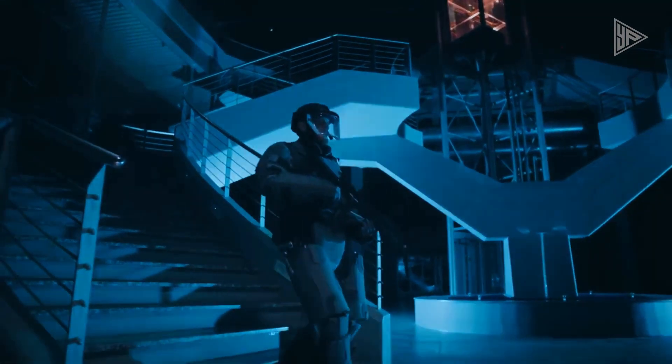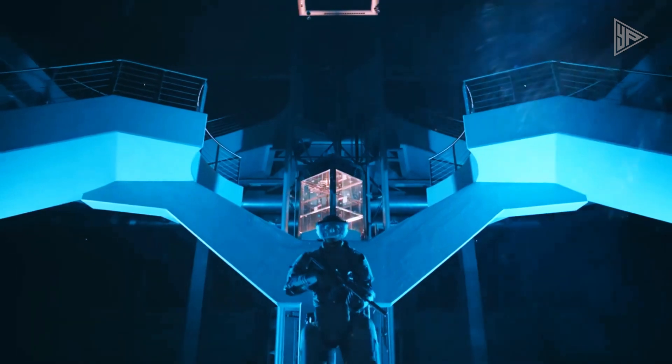This bad boy may be deployed by the French Marine's elite anti-terrorist unit, the GIGN, according to rumors.